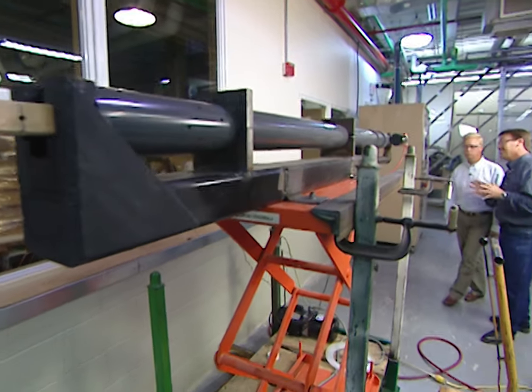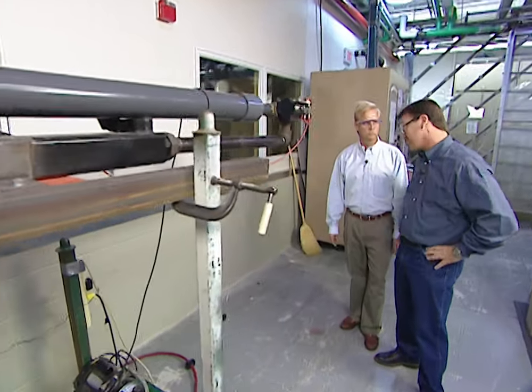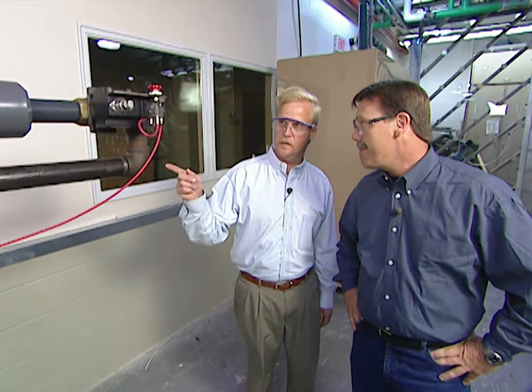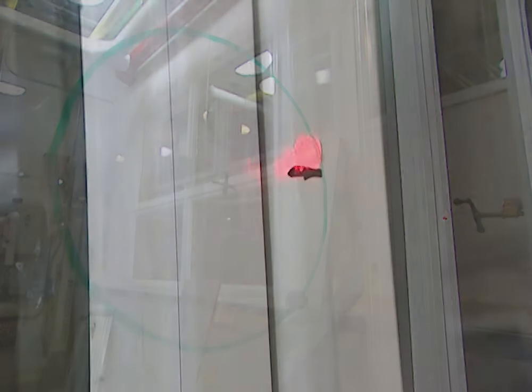This is a pretty awesome test because it simulates how well a window will do in a hurricane or a tornado. This is our air cannon, and we're going to use it to shoot a 2x4 at that window down there at the laser spot in three different areas. It shoots the 2x4 at about 50 feet per second — 34 miles an hour — because code bodies in states that see hurricanes have determined that's an accurate simulation for this type of debris. Let's give it a try.